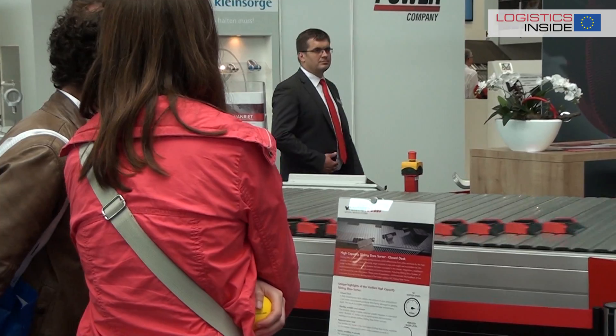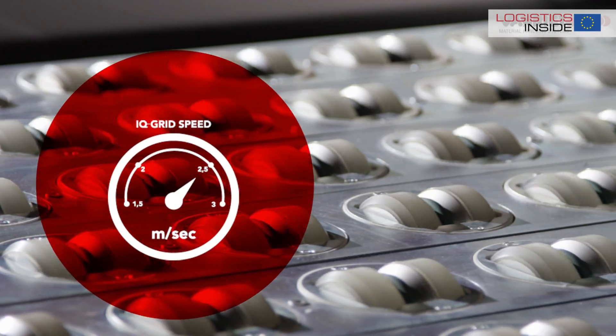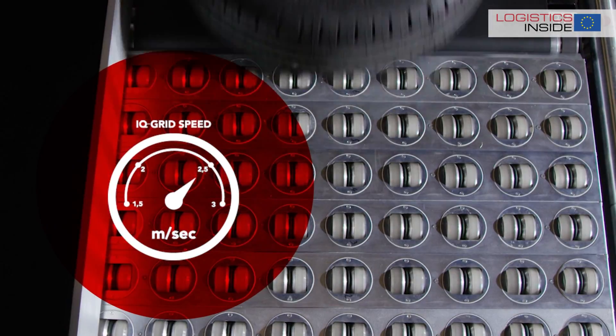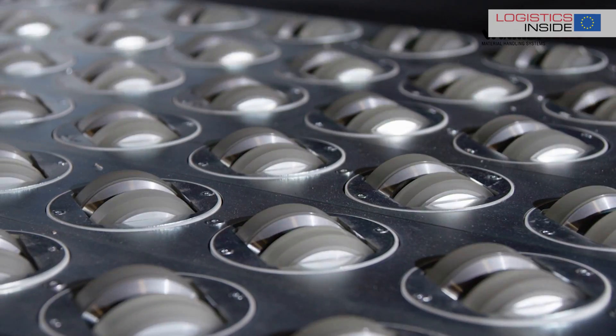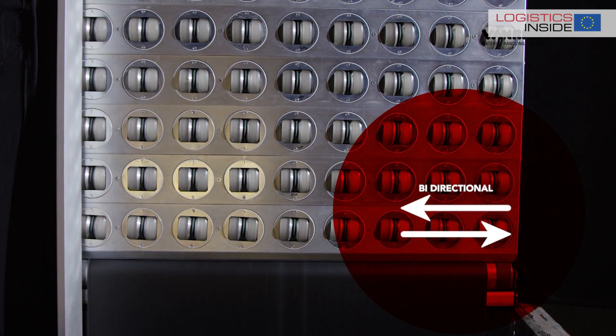But we have much more to show them and to offer them. We have also one of our displays — we can show them, for instance, the IQ Grid. IQ Grid is a very nice product which is used a lot for instance in zone picking, inbound logistics, and return logistics, because it's a bi-directional system.